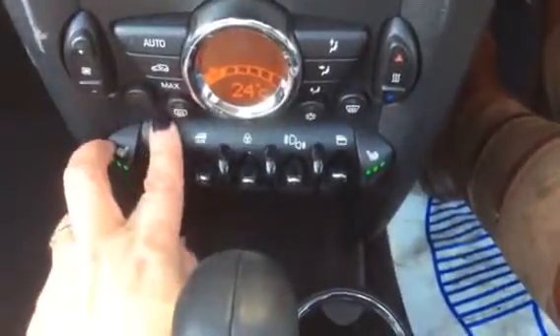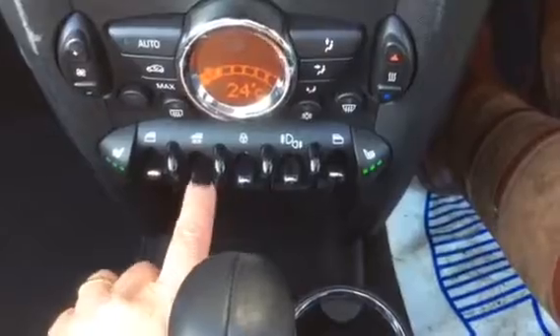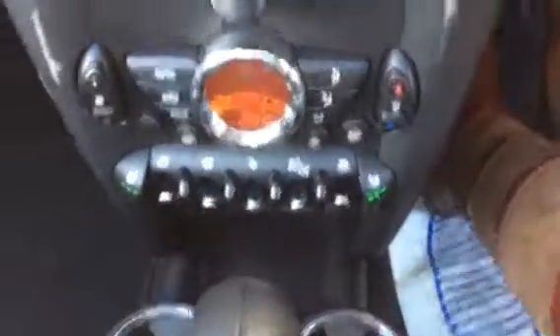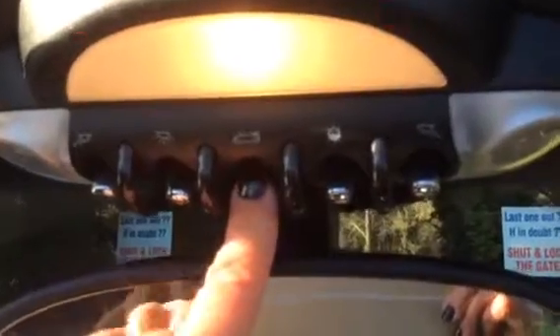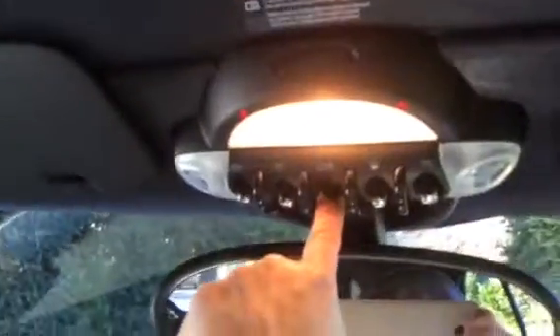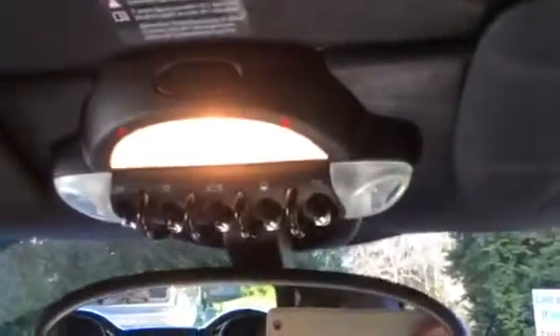She has heated seats and air con. Up here are all the roof and window controls — the roof is up at the top and these are the windows that go with it. If I push this one here, I'm just going to close the roof. There you go — there's the roof just clicking in, windows going up, and now the roof is sealed.